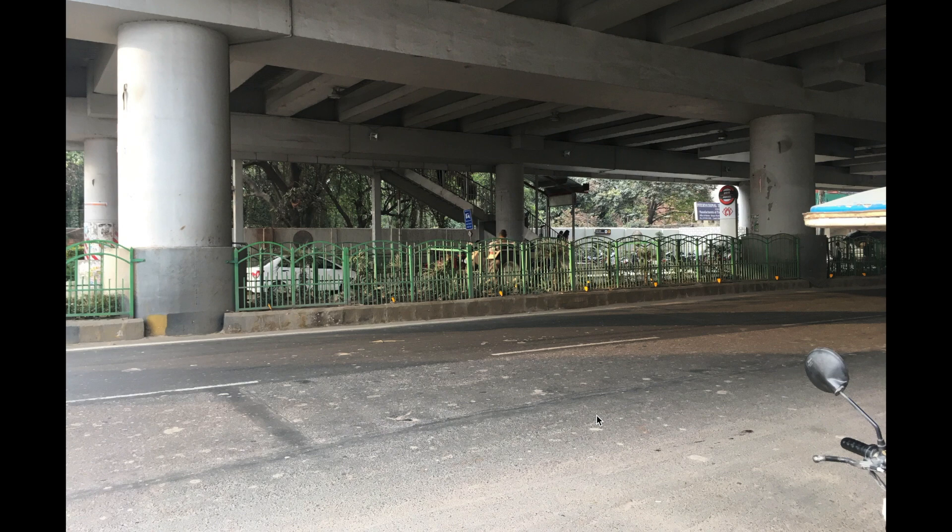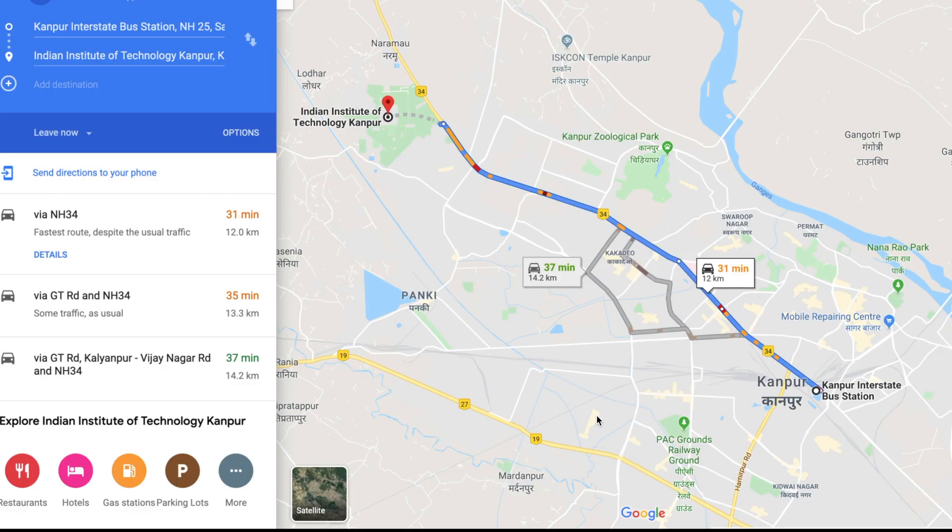Most of the buses going from Lucknow to Kanpur go via this route, so you can catch a bus from here. It's about 80 kilometers from Amossi, and in mostly a couple of hours you'll be reaching Kanpur interstate station, which is also known as Jankarkatti bus station.